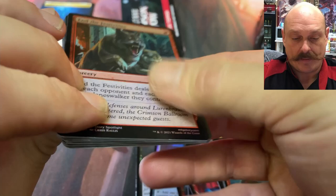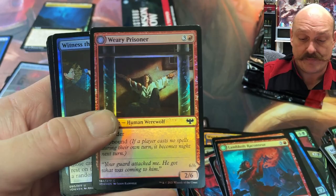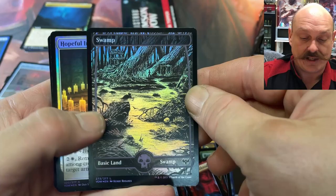Angry Wolves and the Festivities. Toxic Scorpion — of course he has Death Touch. Blood Pound. A couple more commons here. Nice swamp. You like those? In foil they look beautiful.